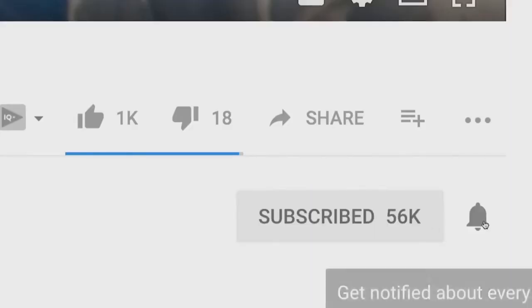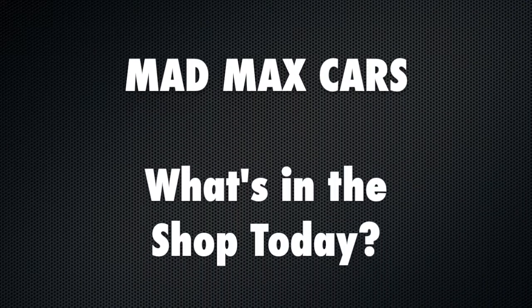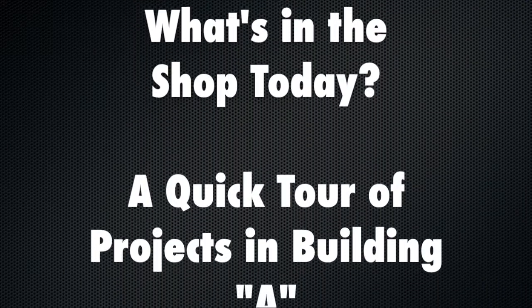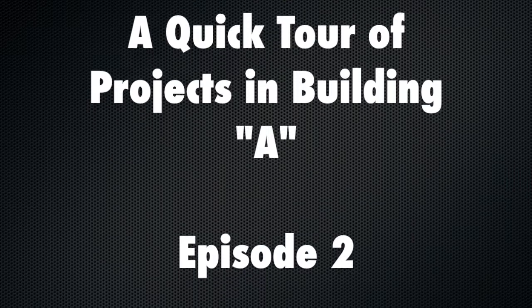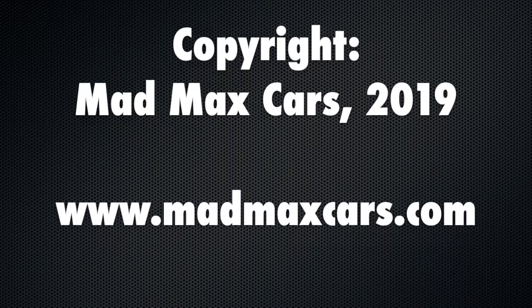Alright everybody, hope you enjoyed that video — episode 2 of What's in the Shop today. Go ahead and click subscribe if you haven't already, and if you'd like to get a notification any time we put out a video, click that bell below. We'll look forward to seeing you next time. Have a good one. We'll see you next time.